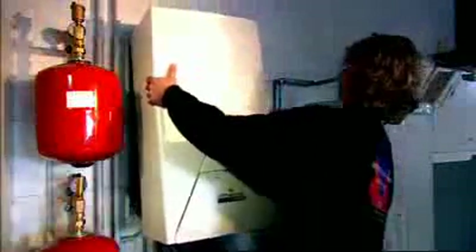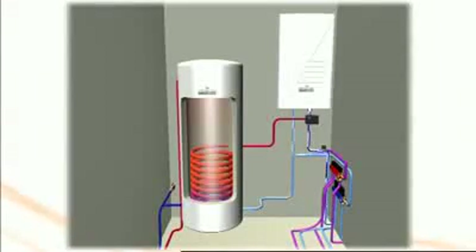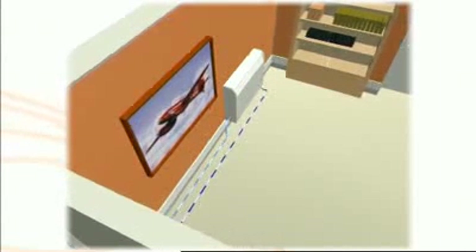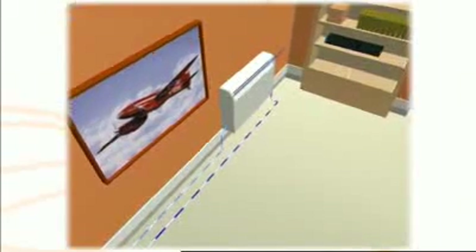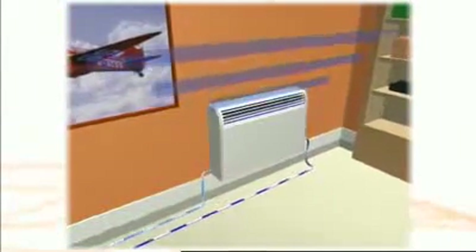The indoor unit, called HydroBox, transfers this heat to the water circuit connected to the heat emitters. The reversible type of HydroBox can change the direction of heat transfer to provide cooling when required. Unlike combustion boilers, this HydroBox does not require ventilation.